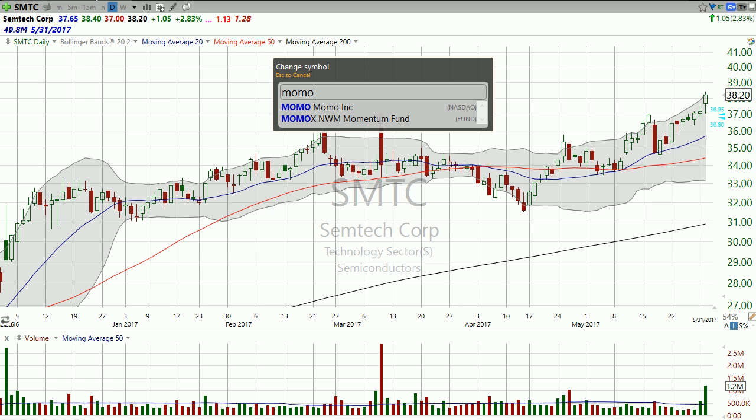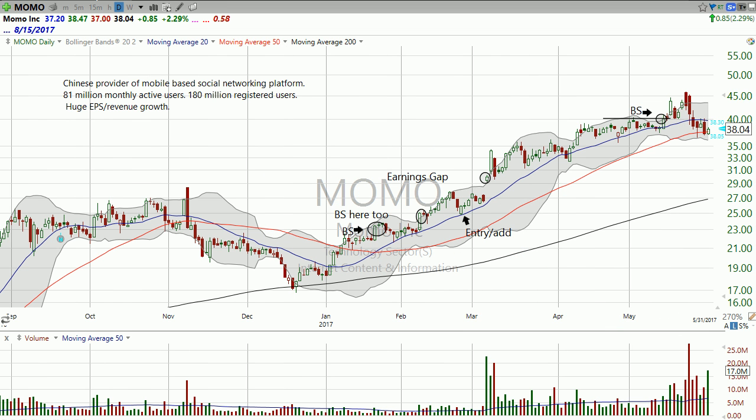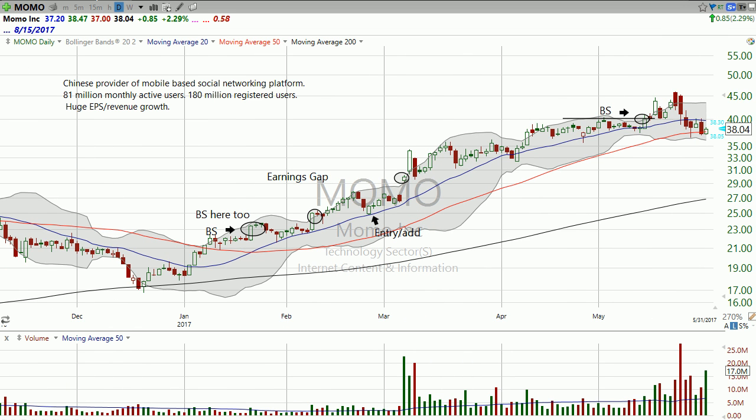Momo — a different sector altogether — but Momo had great earnings. Look what happened here: the stock traded down, and it's just now kind of finding its legs. But my bet is, you look at this a year from now, you'll say, "Dan, thanks for telling me to buy this stock at $38 with the stop under there." You're going to like that.